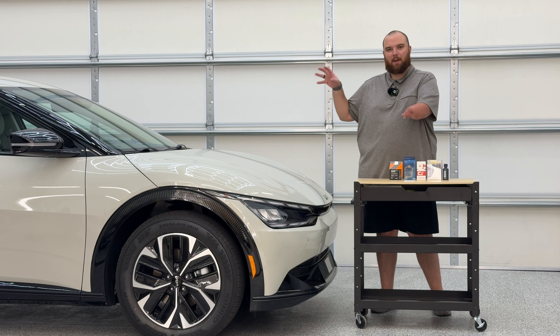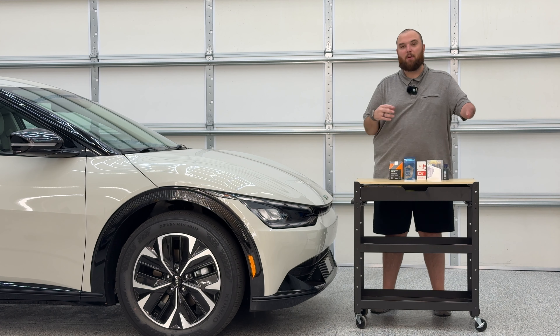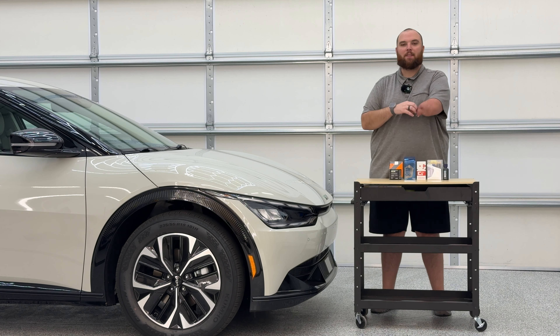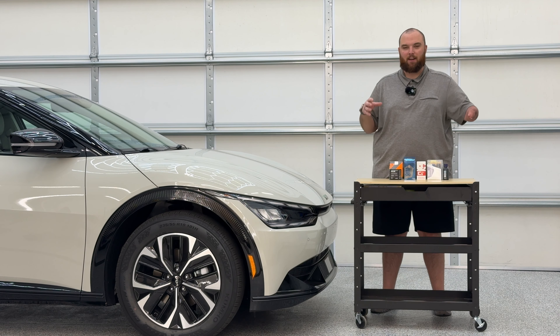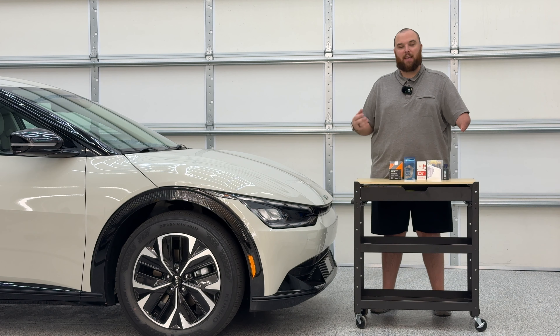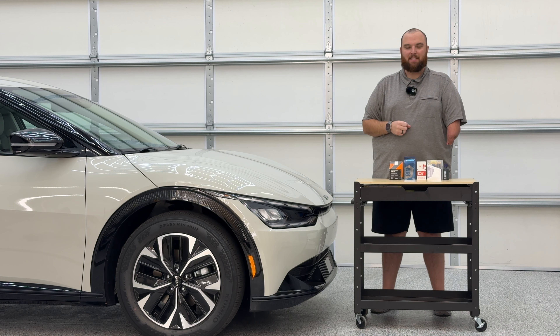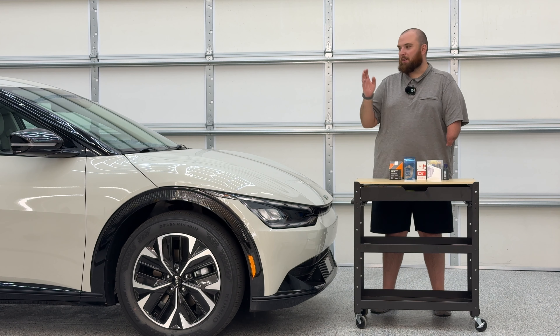Next to me is my personal Kia EV6, which I've leased for 24 months. This is my daily driver, what I commute to and from the shop with. We're going to be putting this car to the test with tons of different products, especially in the protection category. This is going to be a long series where we'll make updates every few months to see how the ceramic coatings we test are actually doing.